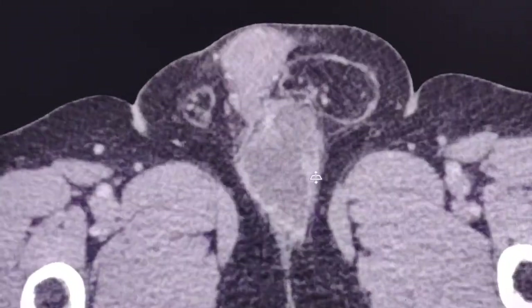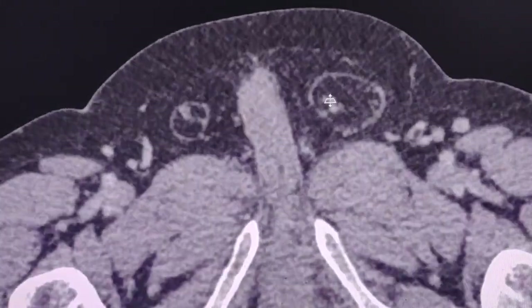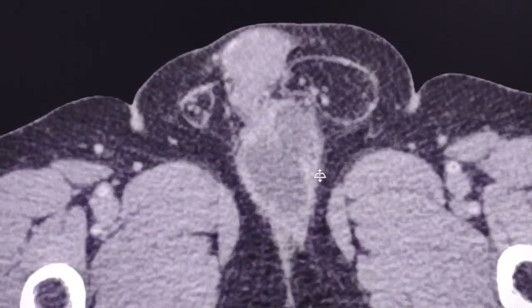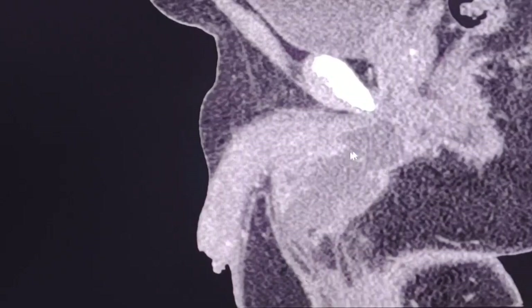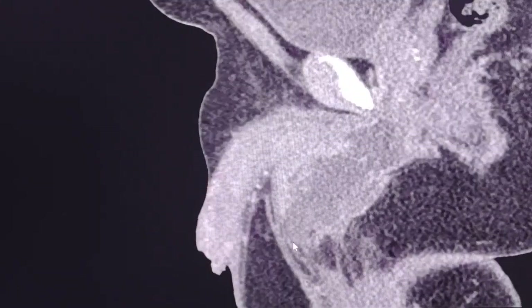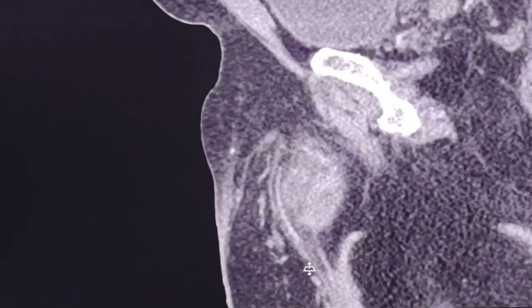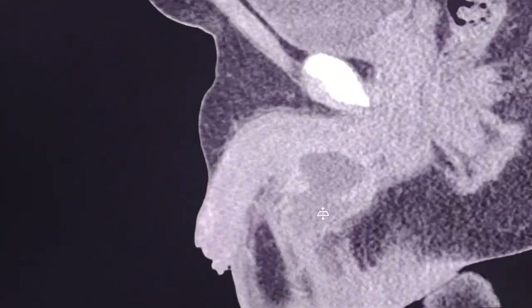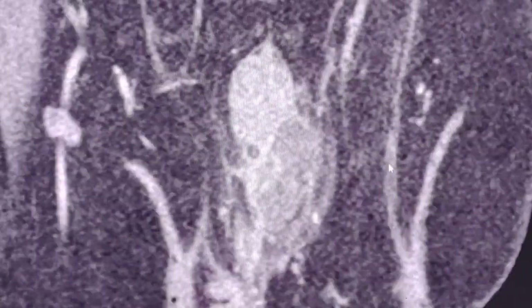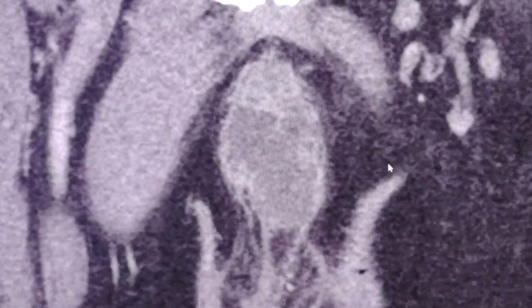This is in a transverse plane. I will show you in sagittal and coronal views as well. Here is the lesion — here is the penis and here is the lesion in sagittal views, and in coronal views I'm scrolling the images up and down so you can form your impressions before I describe the findings.